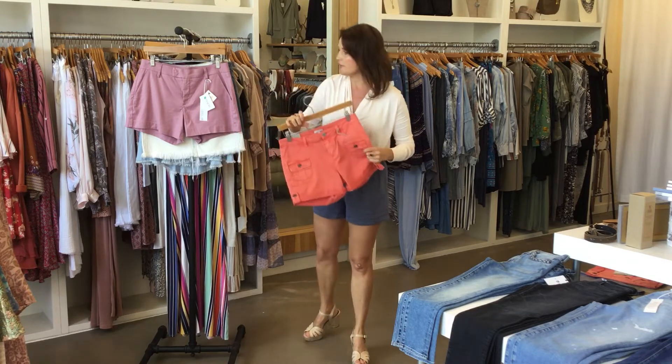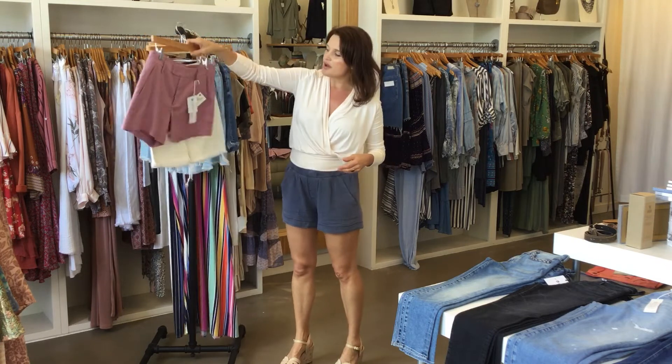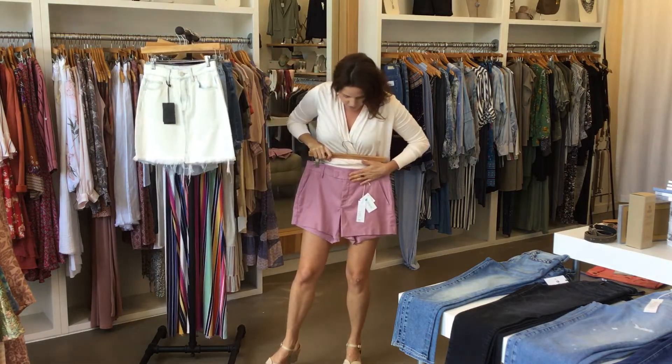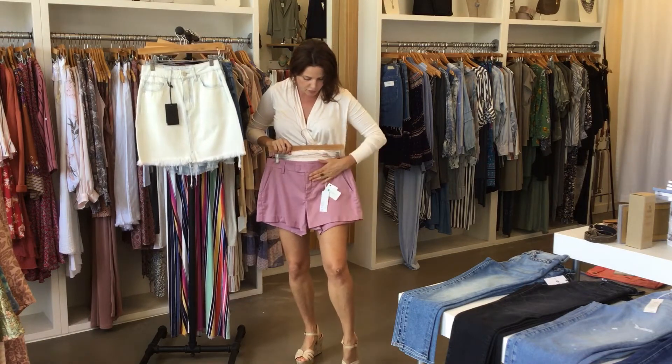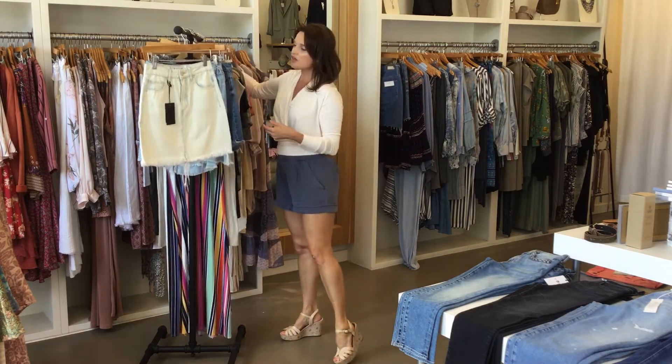The other color of the cargo shorts is what I'd call a tangerine orange — really fun. Then we have this lavender Level 99, really beautiful, very soft, more of a structured professional look in a short, a little bit more dressed up. What a beautiful color.